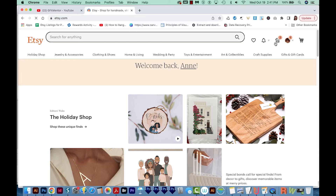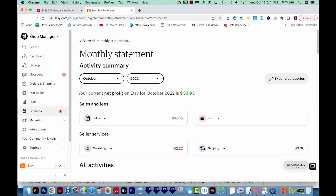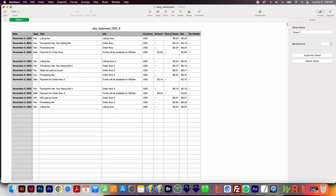If you've sold something and your fees are still confusing you, go to your shop manager, then finances, then monthly statements, and choose 'Generate CSV' right here. It might take some time, but eventually you can download it. When you open it, you'll be able to see the fees listed out separately — your listing fee of 20 cents, your transaction fee of 6.5% on what the customer paid, and the processing fee or Etsy payments fee. You'll also see sales tax or VAT here, but that's not something you really need to worry about.